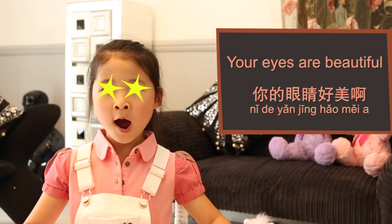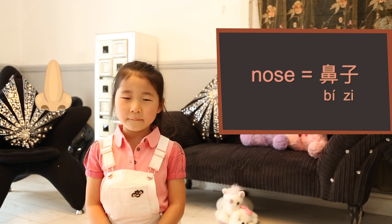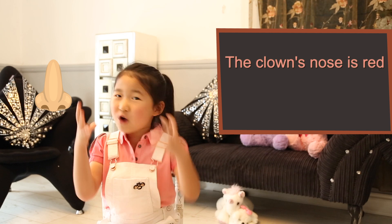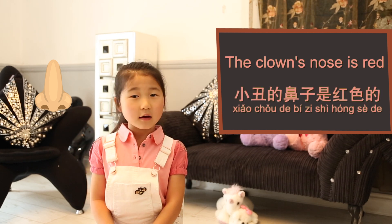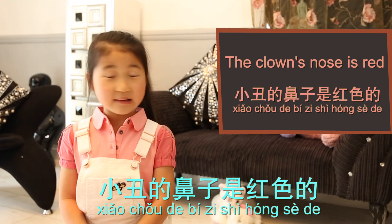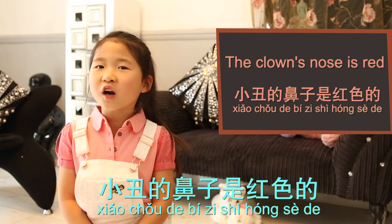你的眼睛好美呀。 Nose, 鼻子 (bí zi). The clown's nose is red. 小丑的鼻子是红色的。